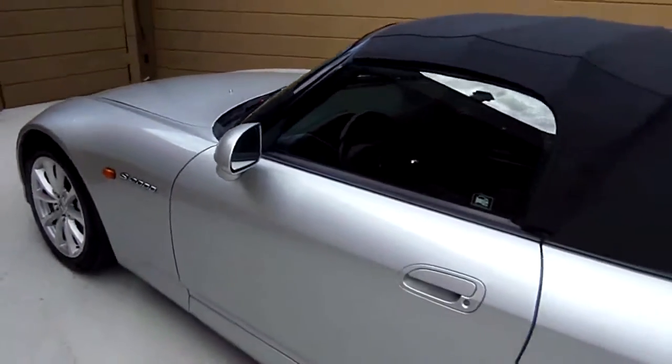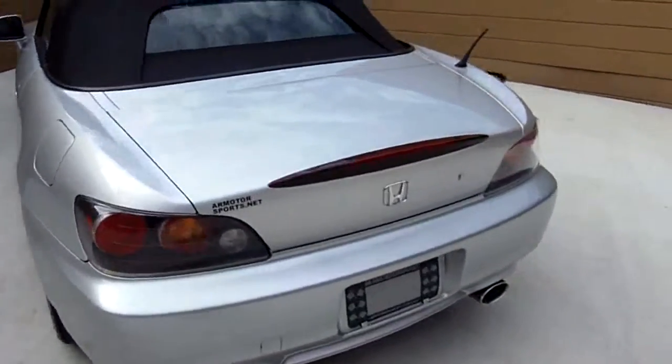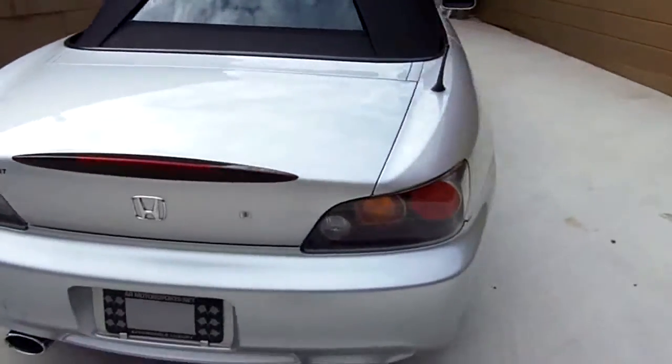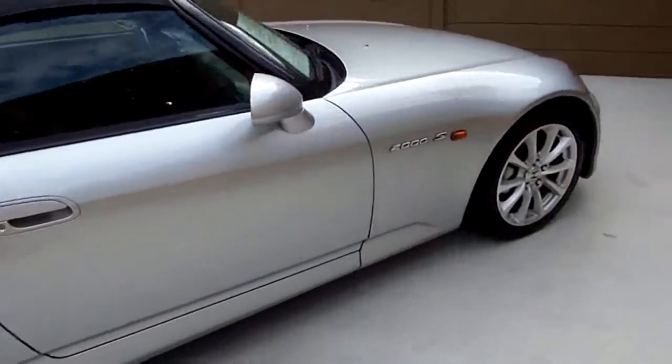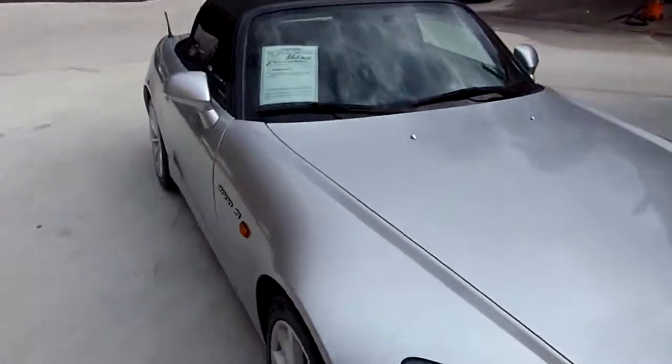These are fun cars to drive. There might be a scratch or a scrape, a dent or a ding — these are used cars, you know. But this one here looks really good. Good set of tires on her.